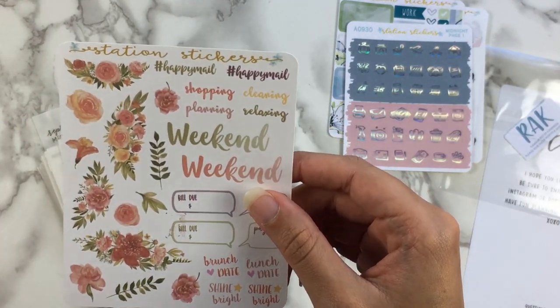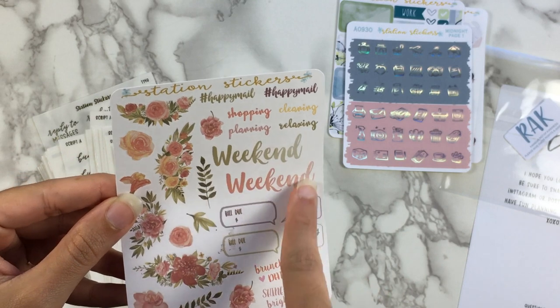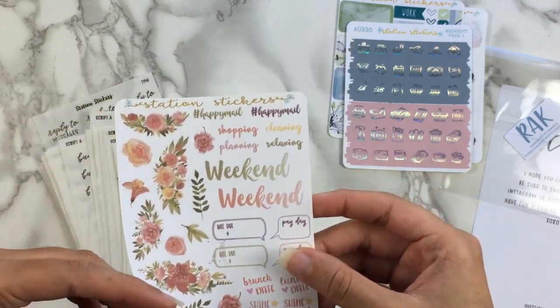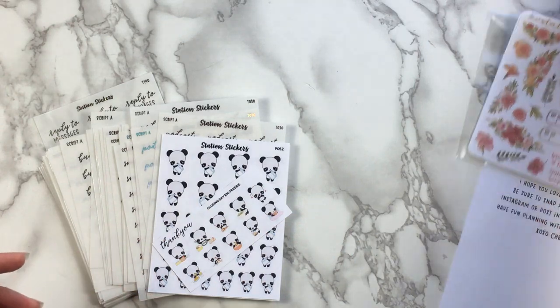And then this sheet, which is a deco and script sheet. So I may take some of these elements out and all of the flowers to use as deco for another kit, but the rest I will probably put in de-stash. So there's a lot of useful stuff in there — that's very nice and unexpected.